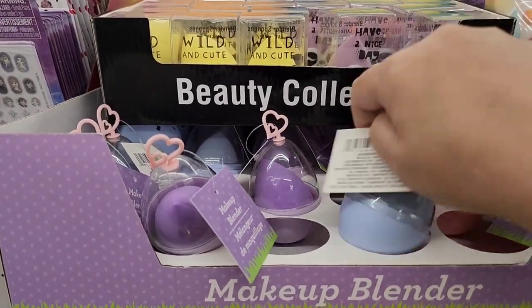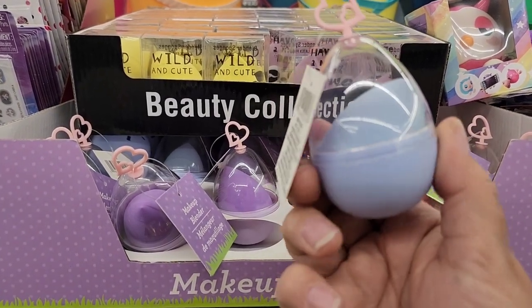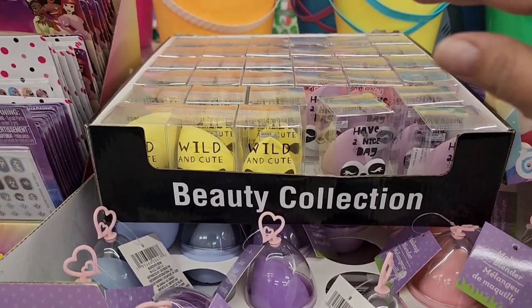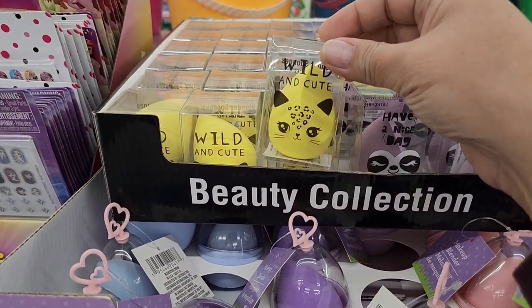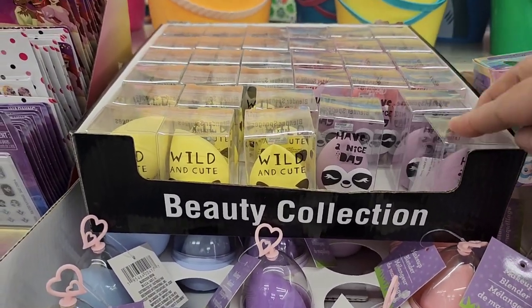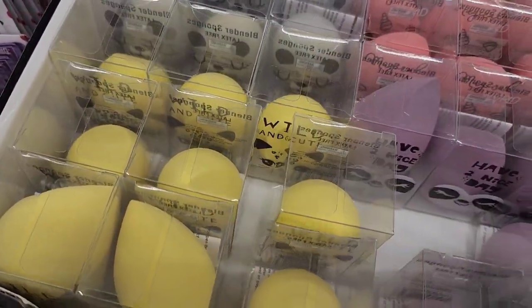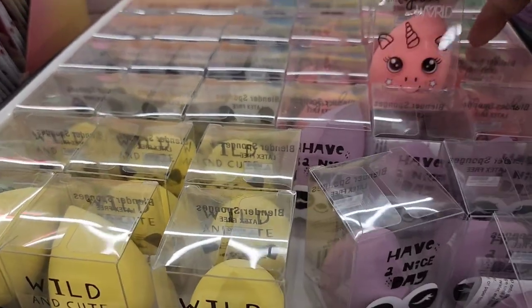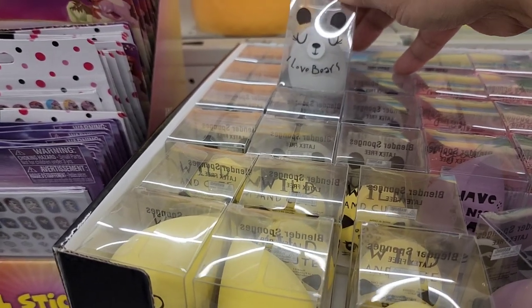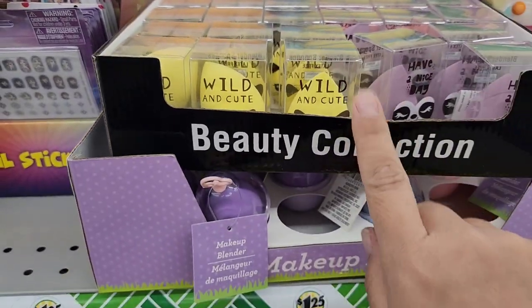They have makeup blenders and look at this — two different kinds! One is in a plastic egg shape in all different colors. Then above, there are blenders that look like little animals in front — there's a little sloth, a gray and pink one, a unicorn, and a little bear. These are so cute for teenagers!